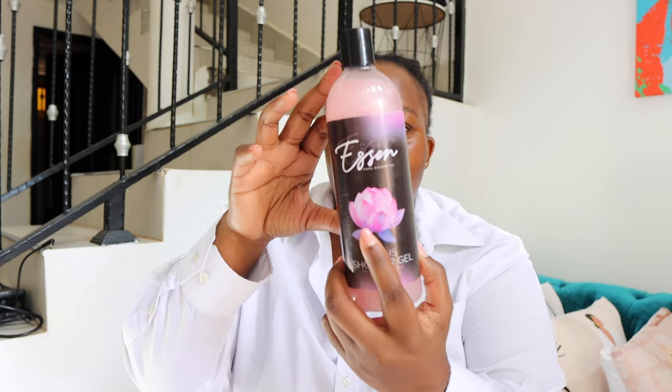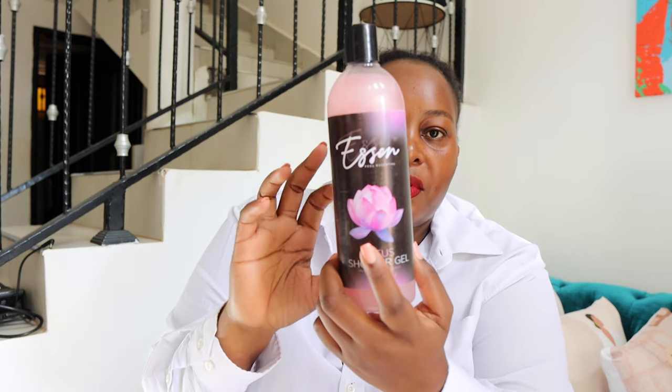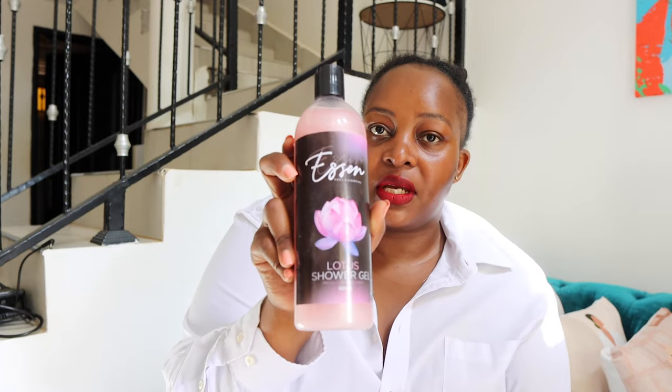I also got some shower gel from Issen Feel Essential — it's also a Ugandan product, made in Uganda. This one the scent is actually more pronounced; it's not very very strong, but it's there. It says lotus shower gel and you can smell it. This was I think 45,000 shillings.